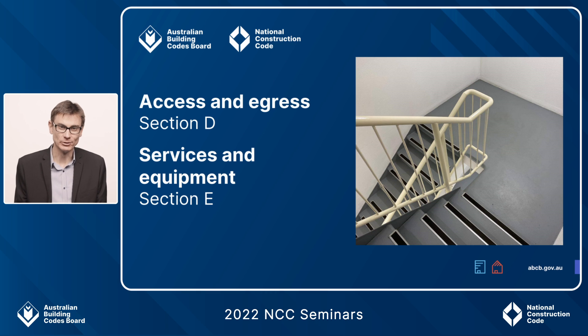Hello, my name is Graeme from the Australian Building Codes Board. This video is an update on Sections D and E, Access and Egress and Services and Equipment of NCC Suite 2022 Volume 1.